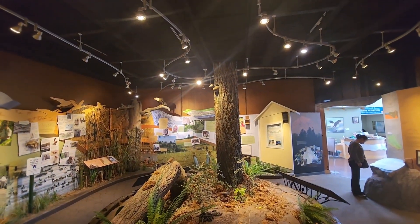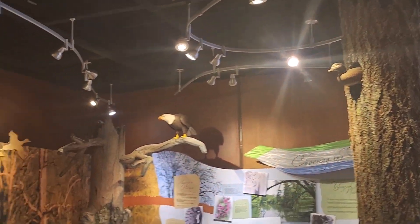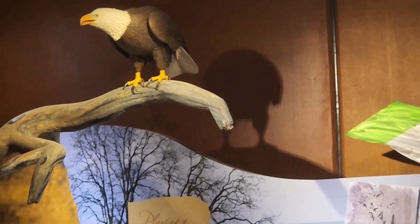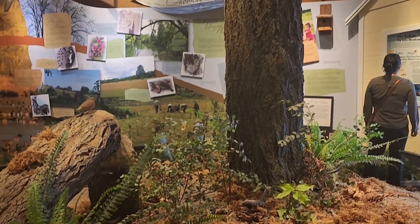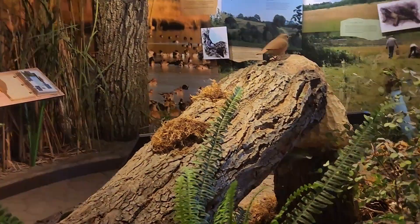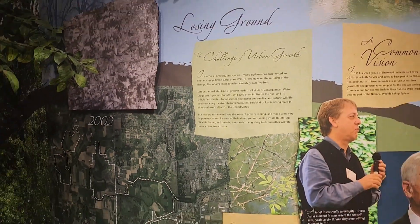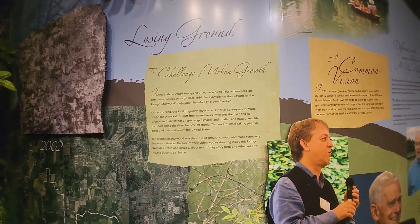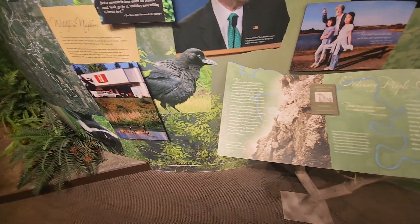I didn't know ducks lived in trees — there's a duck in the tree right there. And then my favorite: the old bald eagle over here. And there's some kind of little bird here in this stuff.